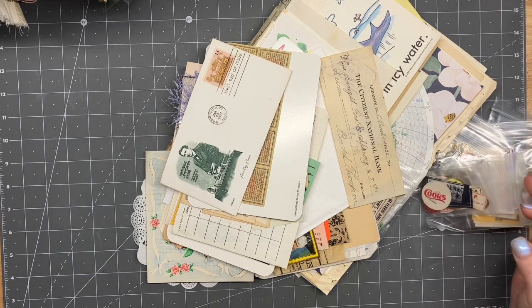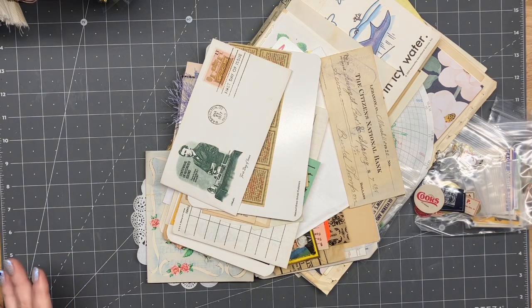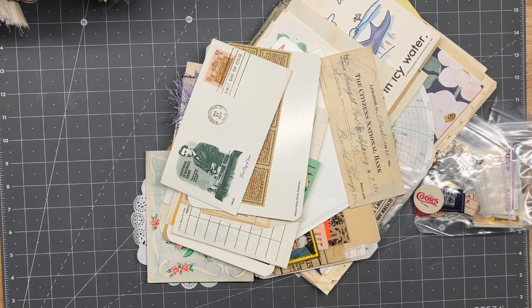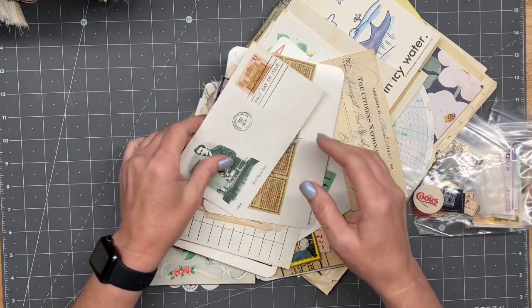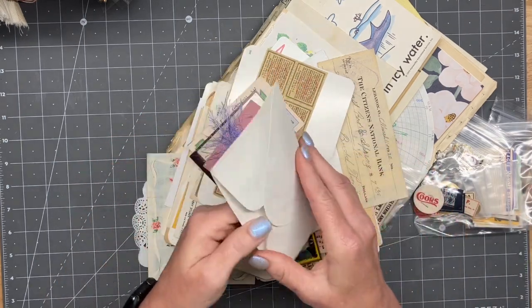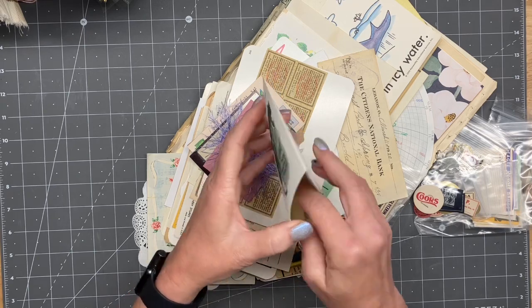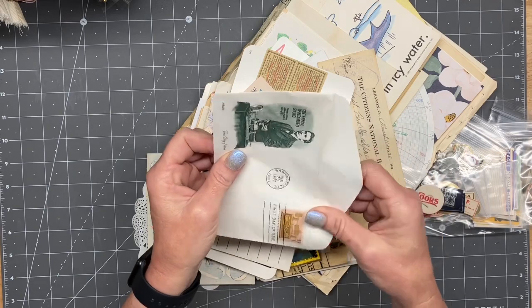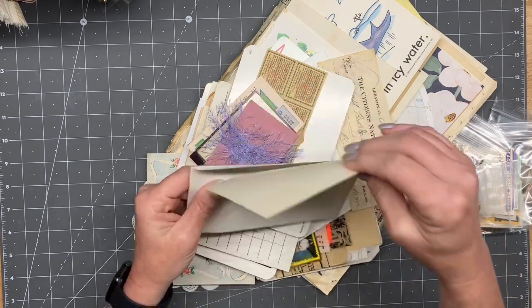I think she said there was over 300 pieces. And look at how cool this is — this is one of my favorite pieces. It's a first day issue card, or I think they're called cards.